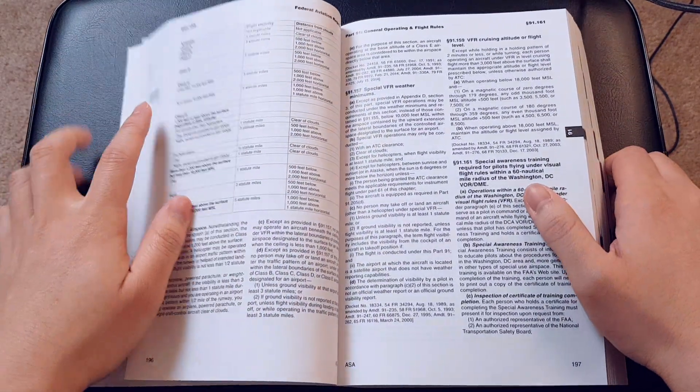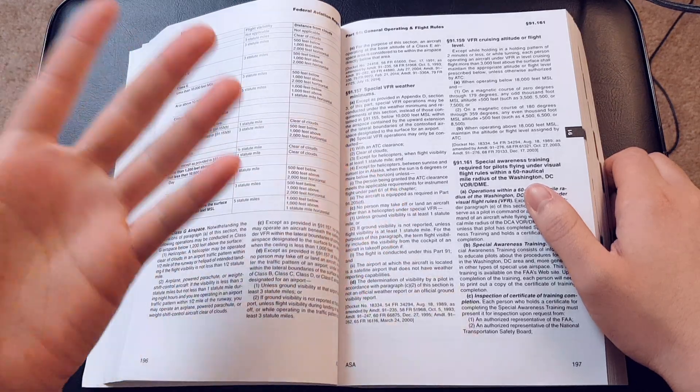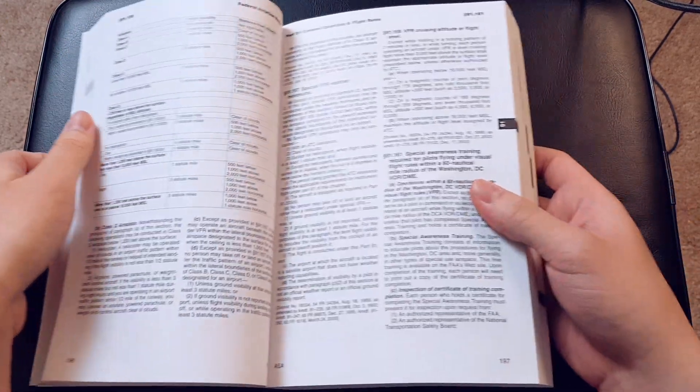You might now be asking: but how do I remember which page numbers are even and odd in a book? Well, I have a trick for that too.